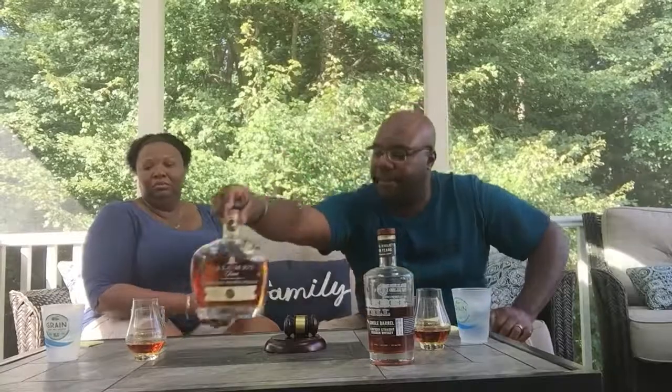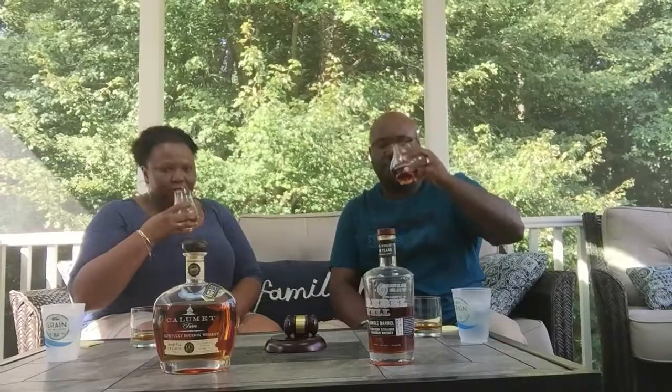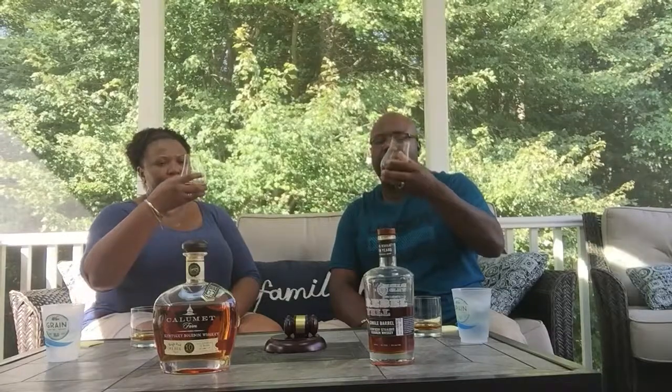Let's start with the Rebel Yell. We have the nice glasses here — cheers! On the nose, not so much caramel, not a lot of fruit either. I get some spice and some oak from the barrels. A little spiced, a little oak. Let's go ahead and try it.